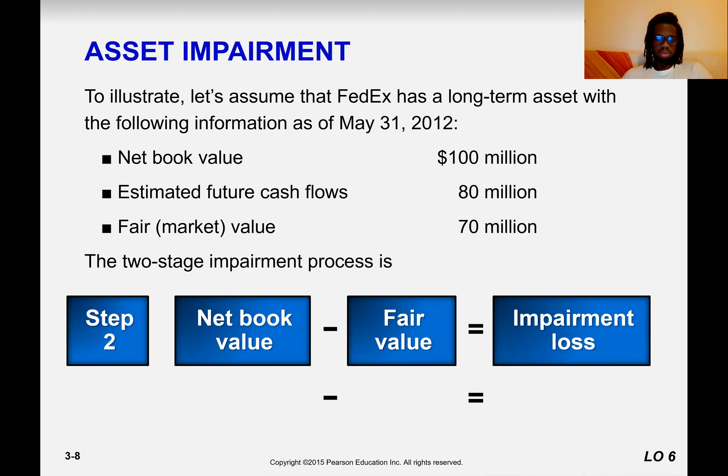What is the impairment loss? It is the difference between fair value and net book value. So net book value is 100 million and fair market value is 70 million. So it means we are going to record an impairment loss of 30 million dollars in our income stream.